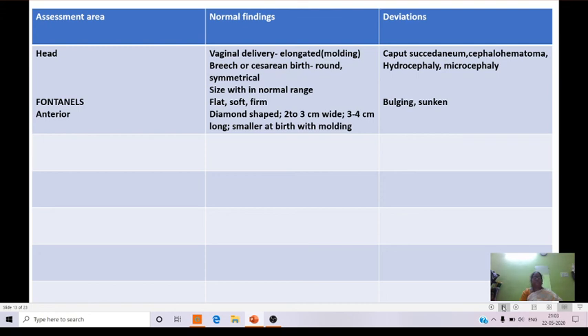Coming to head circumference: normal findings include molding in vaginal delivery; in breech or caesarean birth, a round symmetrical head is observed. Abnormal findings include caput succedaneum, cephalohematoma, hydrocephaly, and microcephaly. Head size is within normal range. The anterior fontanelle is flat, soft, and firm, diamond shaped, two to three centimeters wide and three to four centimeters long. Bulging and sunken fontanelles are observed in abnormal newborns. The rest of the class will continue in the next session.